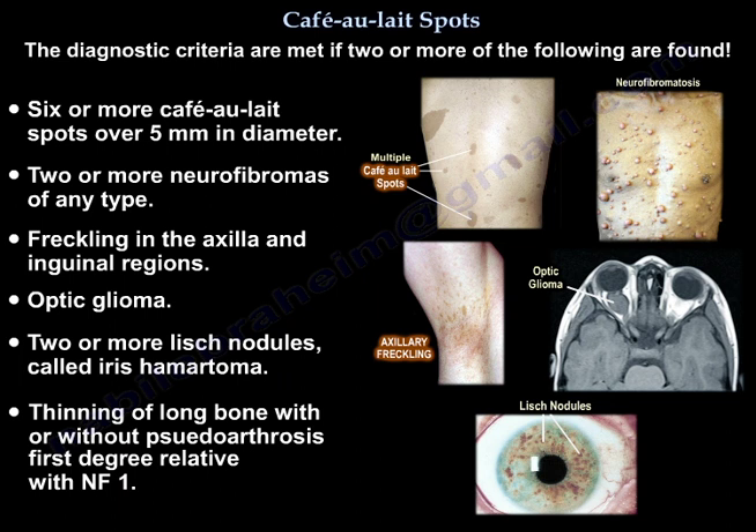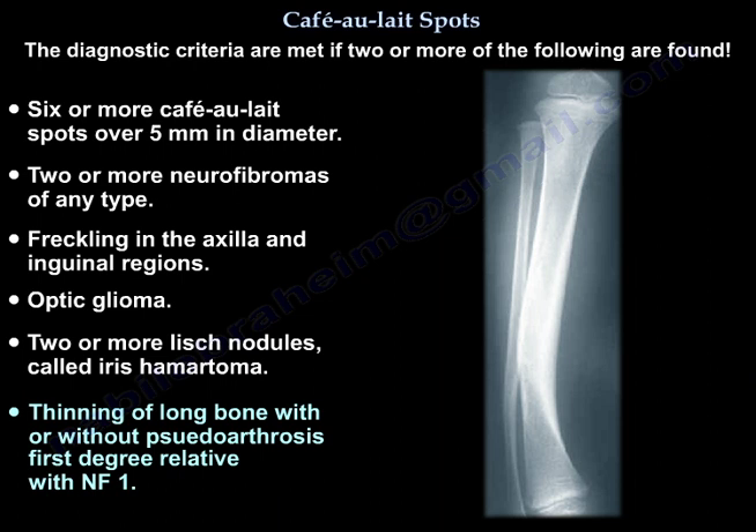Six or more café-au-lait spots over five millimeters in diameter; two or more neurofibromas of any type; freckling in the axillary and inguinal region; optic glioma; two or more Lisch nodules, which are iris hamartomas; thinning of long bone with or without pseudoarthrosis; or a first-degree relative with neurofibromatosis 1.